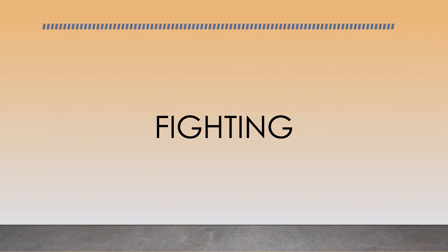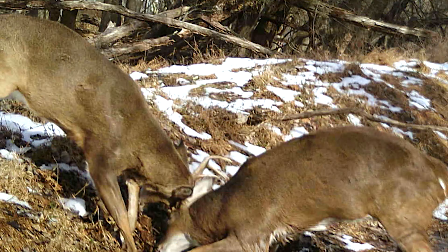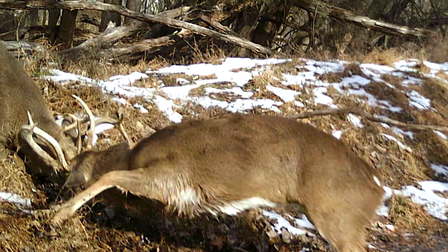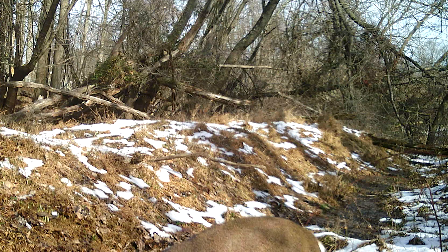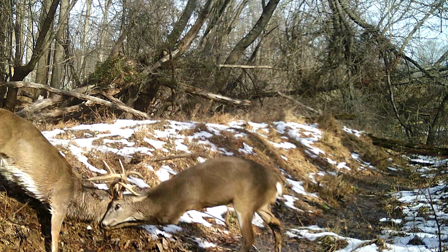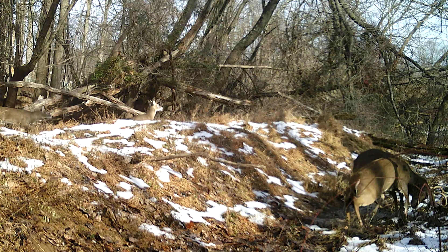Fighting. Fighting is a last resort when the deer can't resolve things any other way. Deer fight over territory or to gain access to the females. These two appear to be evenly matched and neither one wants to give up. This battle took place around noon on December 23rd, 2020. A fight like this could last for a few minutes or up to an hour — this one lasted for about five whole minutes.